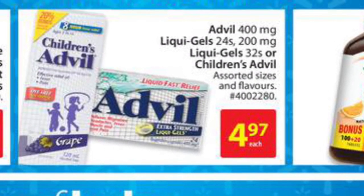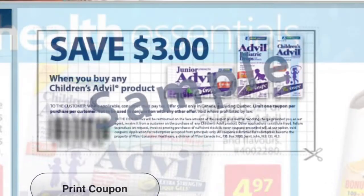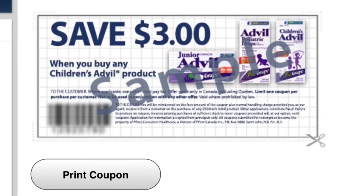The children's Advil is on rollback at Walmart for $4.97, and there is a $3.00 printable coupon from Advil.ca, making it only $1.97.